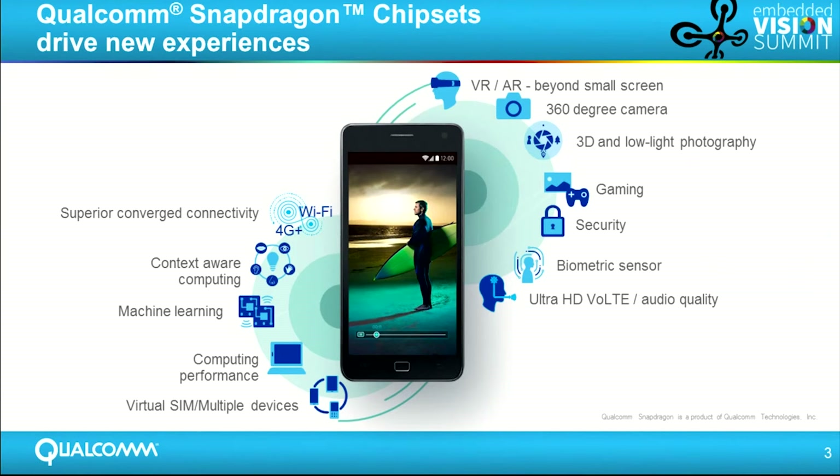And then we're able to use our application processor, GPU, and DSP to bring these new experiences to market, whether it be VR, AR, low-light photography, or machine learning.